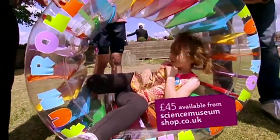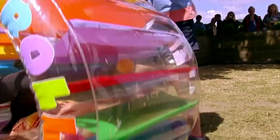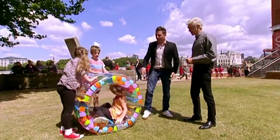It's got loads of coloured little strips and balls that move as you roll it. So if you roll a bit, see all the balls spinning around there? Come back this way, Sophie. How much is it? It's £45, that one, from the Science Museum shop. It's quite good fun, isn't it? Love that one.